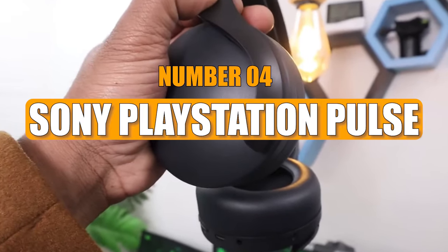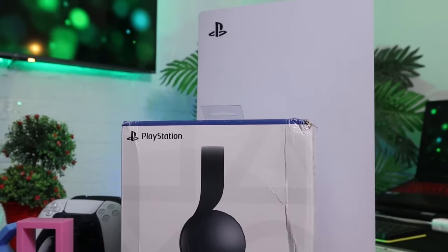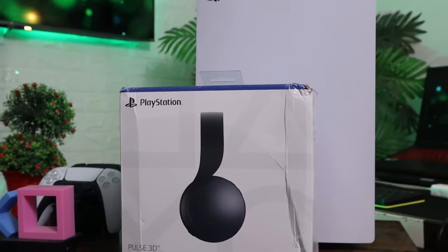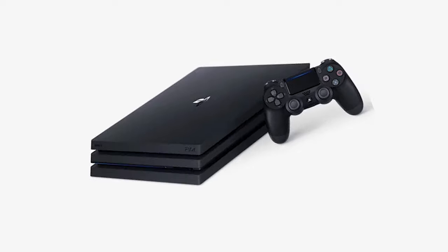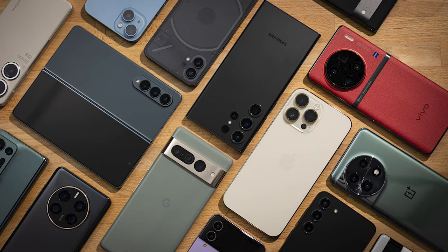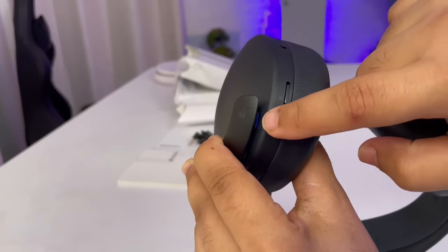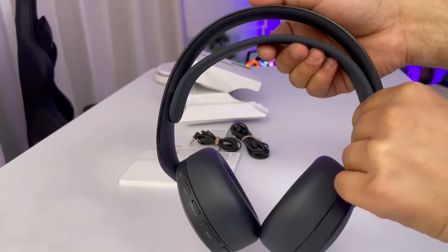Number 4: Sony PlayStation Pulse. The Sony PlayStation Pulse is a cool gaming headset that makes your game sound super awesome. You can use it with PS5, PS4, PSVR, computers, Macs, and phones, so it works with a lot of stuff. It has two secret microphones that cancel out noise, making talking with your friends clear.